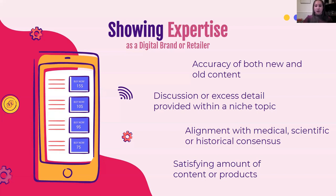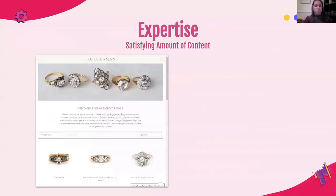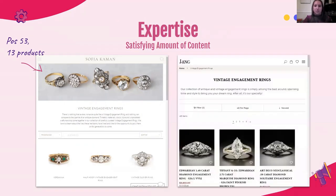Making sure there's a satisfying amount of content or products is important. I think 'satisfying' is a key word, especially when looking at what's the best length for a piece of content online — it's whatever satisfies that search intent. There's no magic number, and that goes not only for blog content but for products as well. For example, looking at selling vintage engagement rings online: a site with a really nice curated selection of only 13 rings is hanging out at position 53, page five of search results. Meanwhile, Lang — coming up at position one — has just about 500 products on their website.